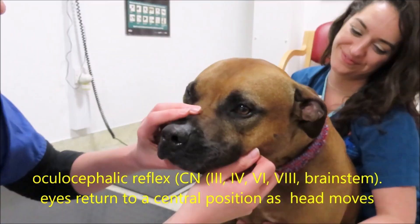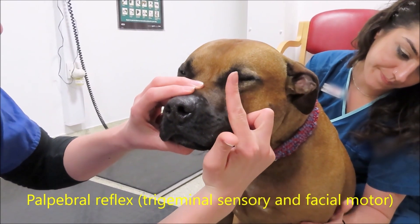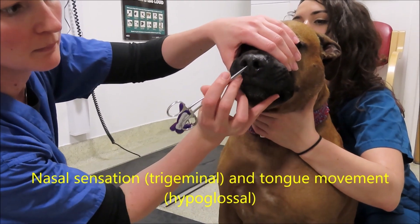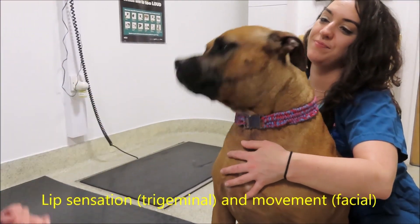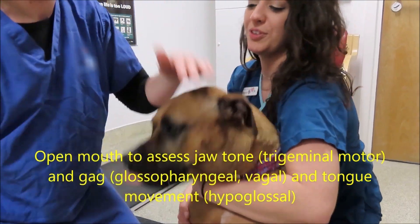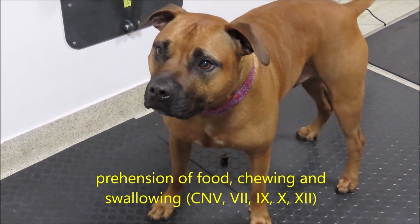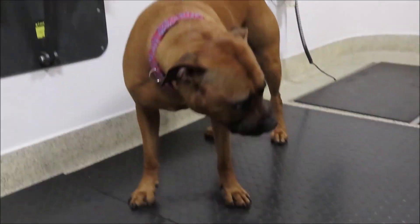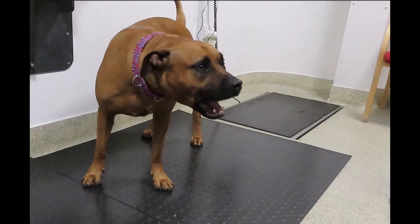The oculocephalic reflex assesses the ocular motor nerves at CN3, CN4, and CN6 and also the brainstem. You're looking for the eyes to remain central as you turn the head from side to side and up and down. Then we assess the palpebral reflex by lightly touching the medial and lateral canthus — sensation via the trigeminal and motor via the facial nerve. Look at facial sensation over the rest of the face by stimulating the lips, nostril, and external ear. Contraction of the face indicates the facial nerve, and you may see a tongue lick as well. We can also assess jaw tone by opening the mouth, tongue movement, and if we give the dog a treat, we can see its ability to pick up food and swallow.